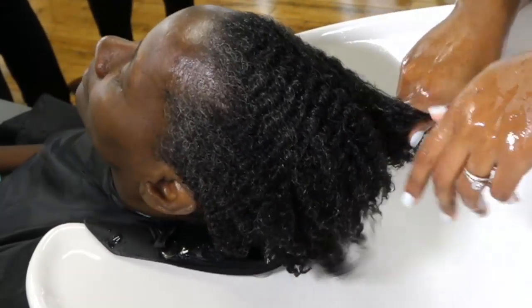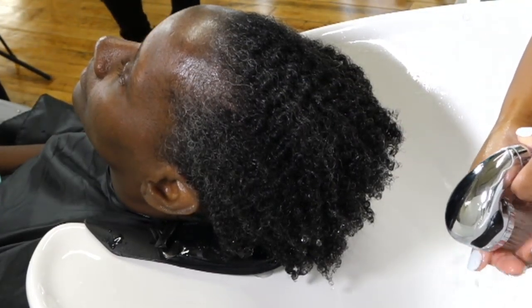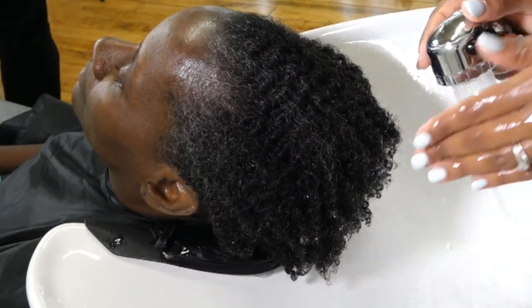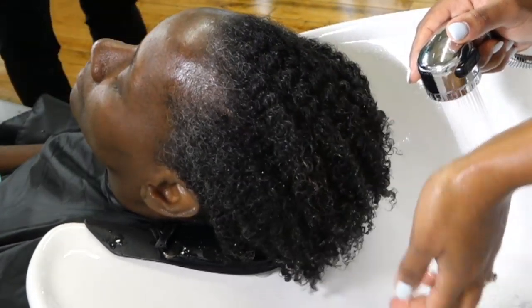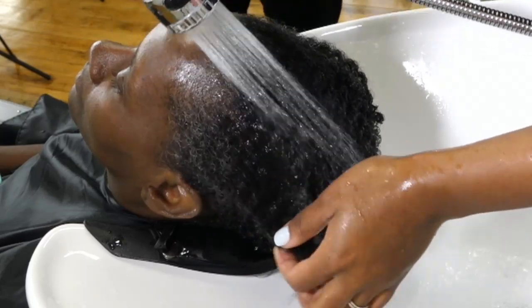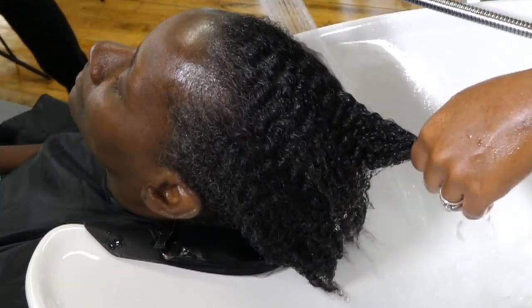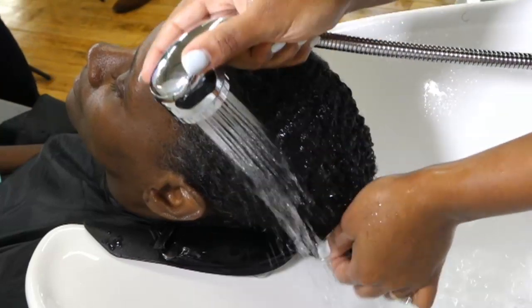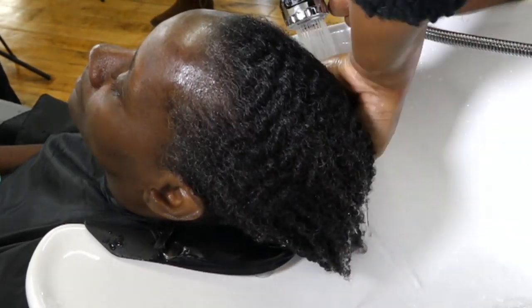Just like Tim said, sections give control. That means if you need four sections, if you need eight, you do what you need to do to get the set you're satisfied with. In this case, we have a taper cut and I don't need to section. Her surface texture is really silky, so I can go right through to the scalp and the brush can get in and get any knots out. I don't have to section because I don't need any more control than I already have.